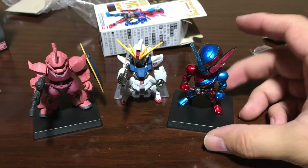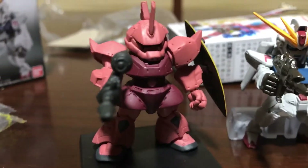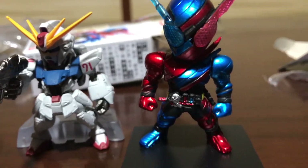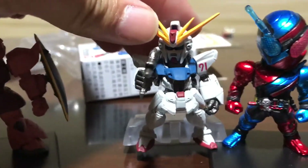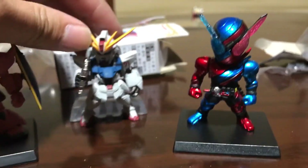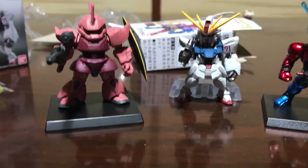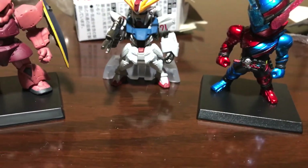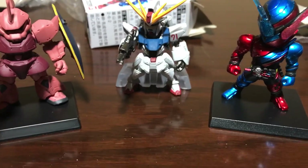Here are my three little figures. Let me get them off the tripod and show them to you one last time. Here they are — pretty cool. Kamen Rider looks a little bit bigger than the Gundams. He's got a giant head. Anyway, thanks for watching, hope you guys enjoyed. If you like these figures I could do more of them — I've got no problem buying more.